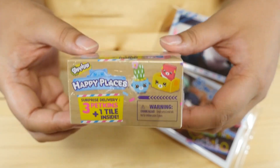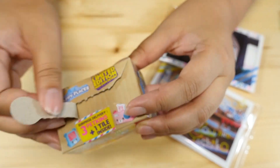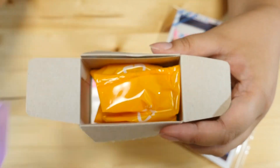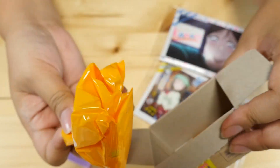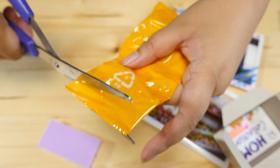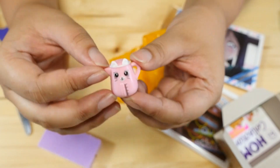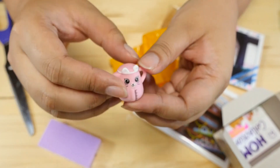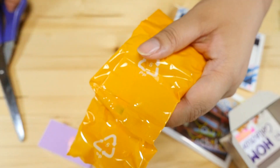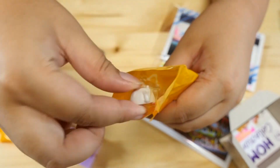I'm gonna go ahead and open the Happy Places next. These were sent to me by a very, very special friend and I appreciate it so much. Let's open it up — there's a purple tile. What room is the purple tile? I always forget. Here they are, let's check them out. Oh it's a kettle and it's a little kitty cat. These are so cute.